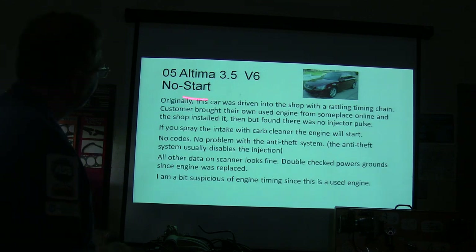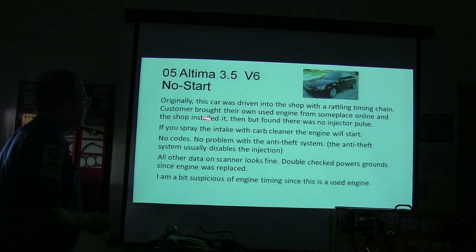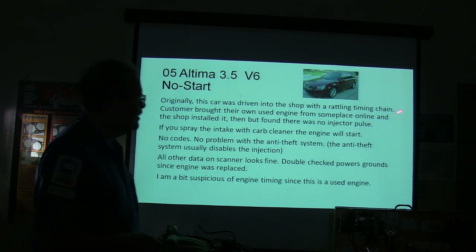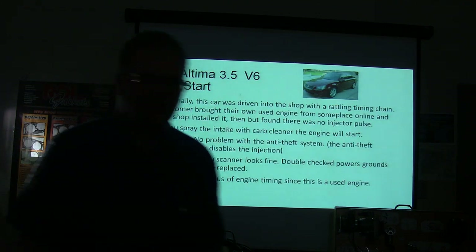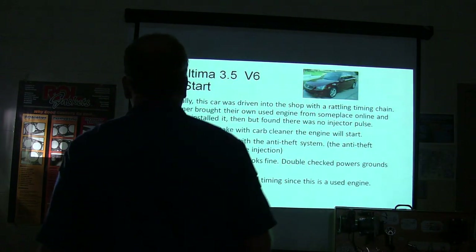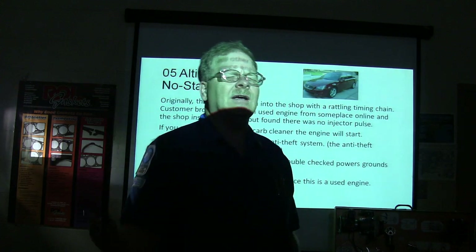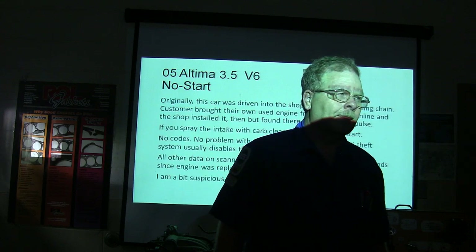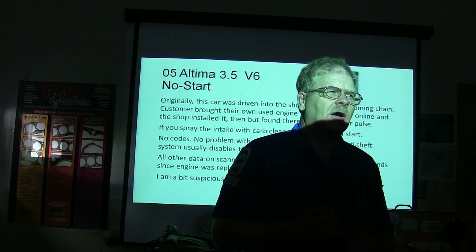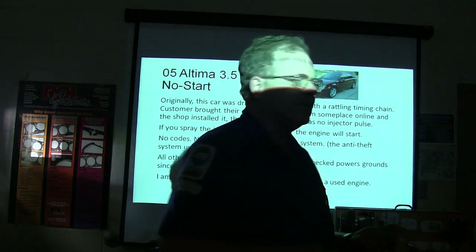Here's another one: Altima 3.5 V6, no start. It was driven into the shop with a rattling timing chain. The customer bought a used engine from somewhere online and the shop installed it, but then found they didn't have any injector pulse. If you spray the intake with carburetor cleaner and the engine won't start, what is that telling you? If it starts when you spray it with carb cleaner, you know you're getting spark, you know the engine is mechanically in time — what you're missing is fuel.